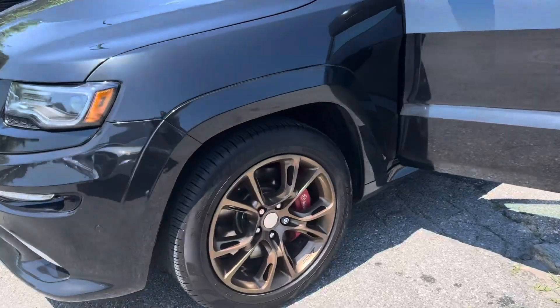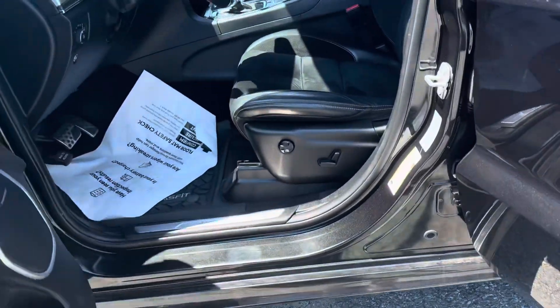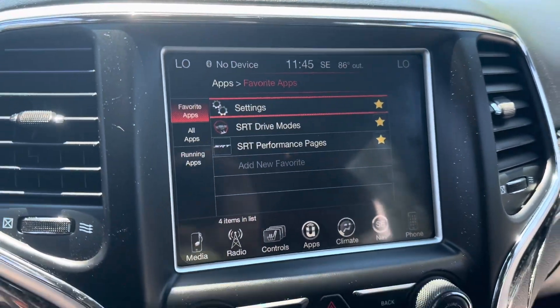2016 Jeep Grand Cherokee SRT, 20 inch gold wheels, leather with suede seats, 8.4 inch radio.